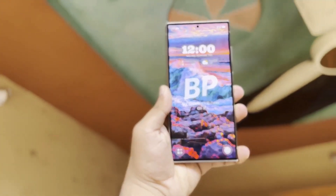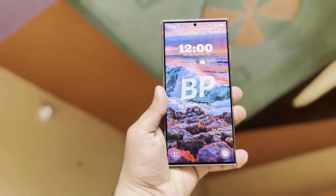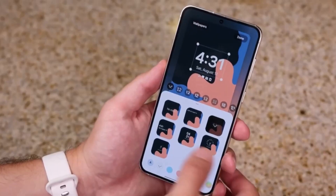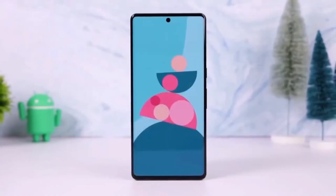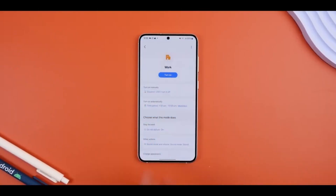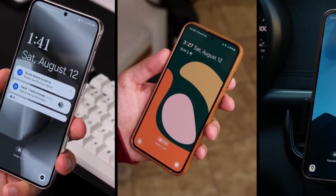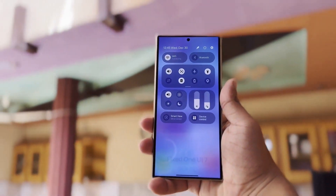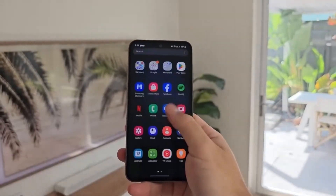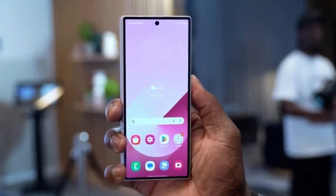Samsung is borrowing another feature from iOS: Live Activities on the lock screen, allowing you to track ongoing activities like playing music or monitoring your Uber ride directly from the lock screen. With a long press you can see more details without unlocking your phone. There's also a new camera app layout, with controls and options placed at the bottom of the screen — modes like Portrait and Night mode will be right under the shutter button, making one-handed use a lot more convenient.